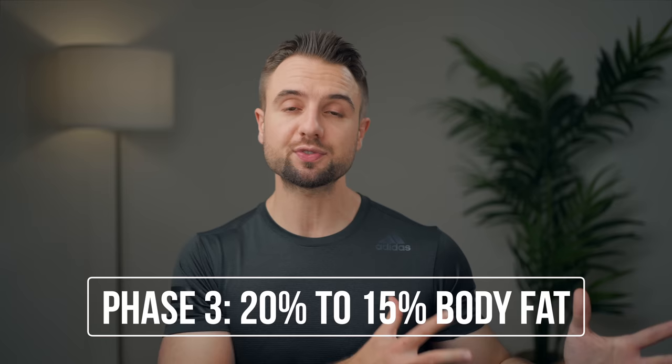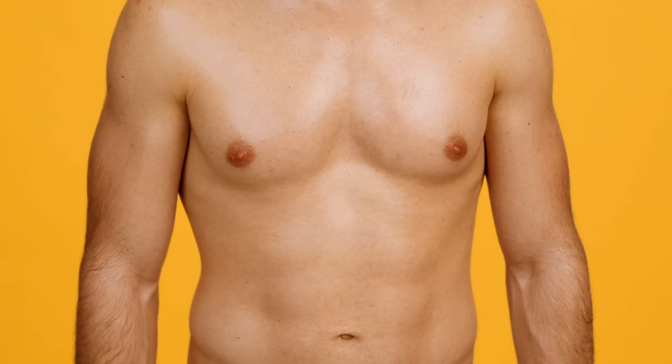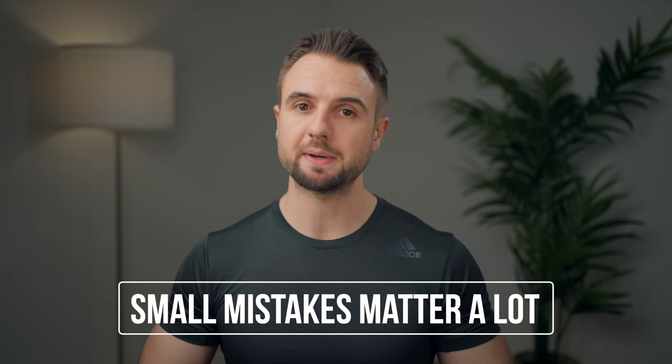Phase three is that final stretch going from 20% down to 15% body fat — from 182 pounds down to 172 pounds, so about 10 pounds or 4.5 kg to lose. I recommend losing this at a rate of one pound or half a kilo per week. Many people report this phase is much more difficult than going from 35% to 20%: calories are lower, there's diet fatigue, and small slip-ups matter a lot. Going from 35% body fat down to 15% is not going to happen overnight, which is why it's so important to have patience and a plan that's realistic and sustainable.